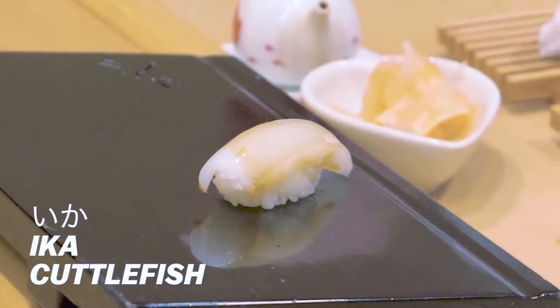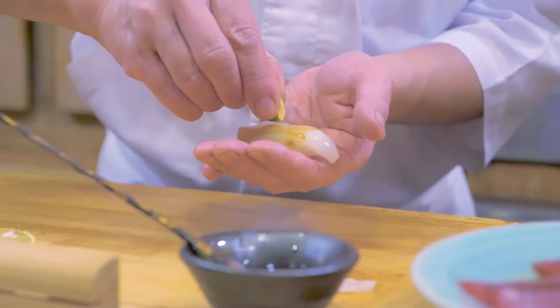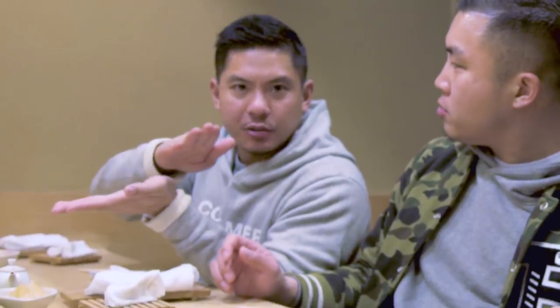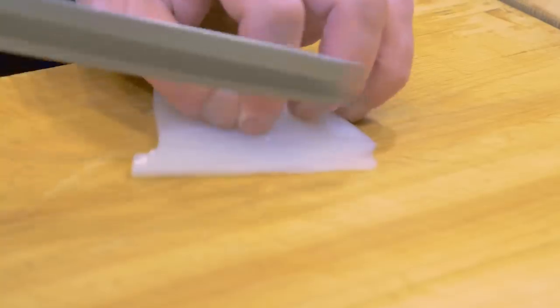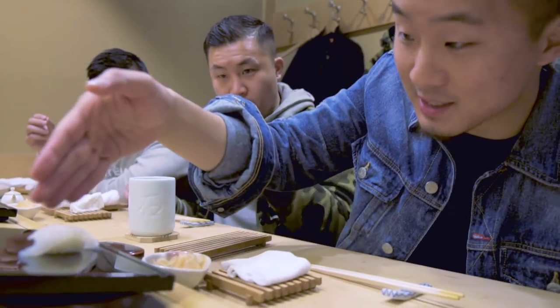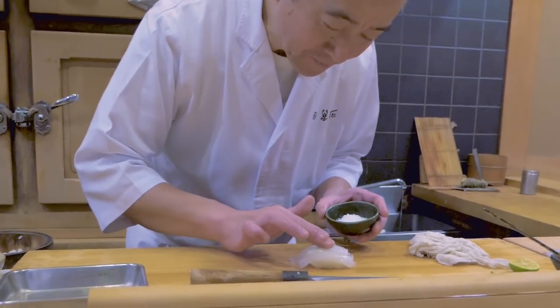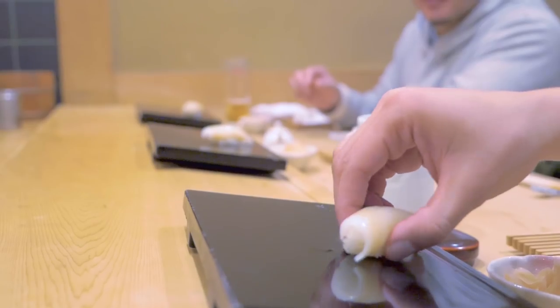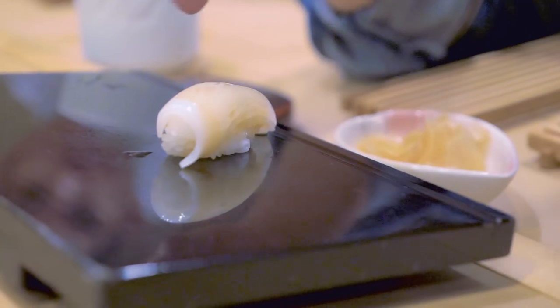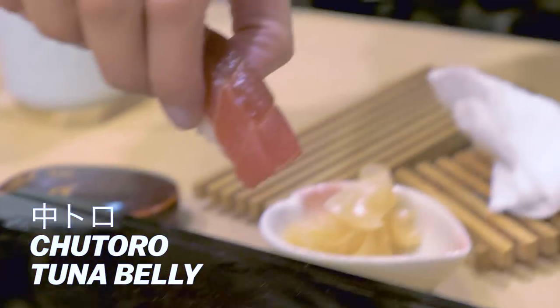This next piece is cuttlefish — he actually brushed the shoyu onto it already. Everything we've had here just kind of melts. They have a technique where they cut it a certain way so when you eat it, it's tender. So this is a different kind of cuttlefish and what he's done is cut slits into the top of it and spread some salt onto it so the salt can get into it. I would have never described cuttlefish as creamy, but that was creamy. Beautiful piece.